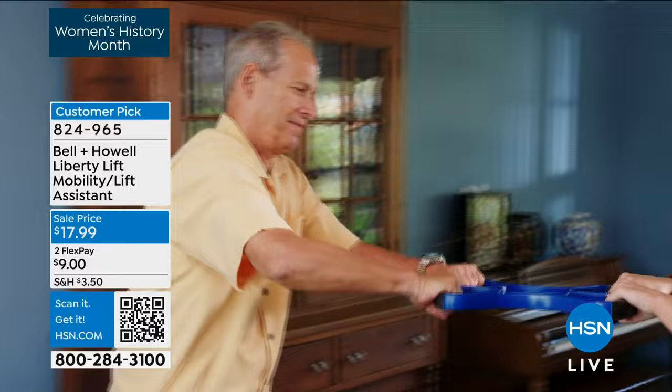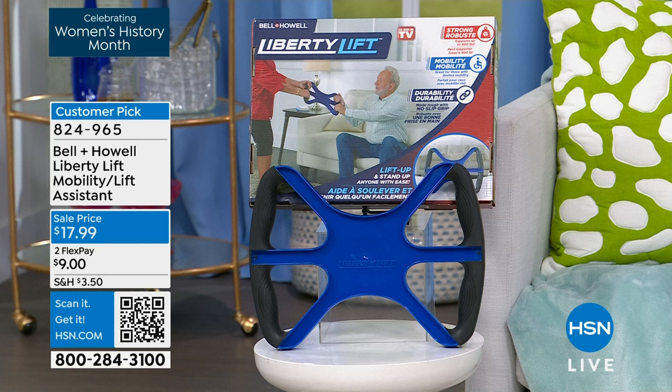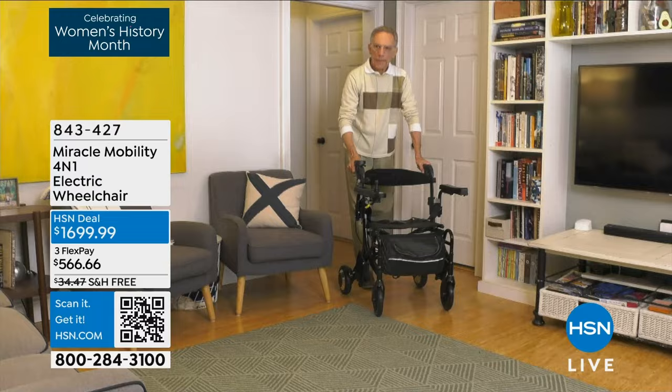Today is the first day we're offering it at a special event price of $17.99. It basically takes the weight off of whoever you're lifting by having that little device separating between the two of you. And also, when it comes to ultimate mobility, the Helping Hands show wouldn't be complete without a presentation of our Miracle Mobility.